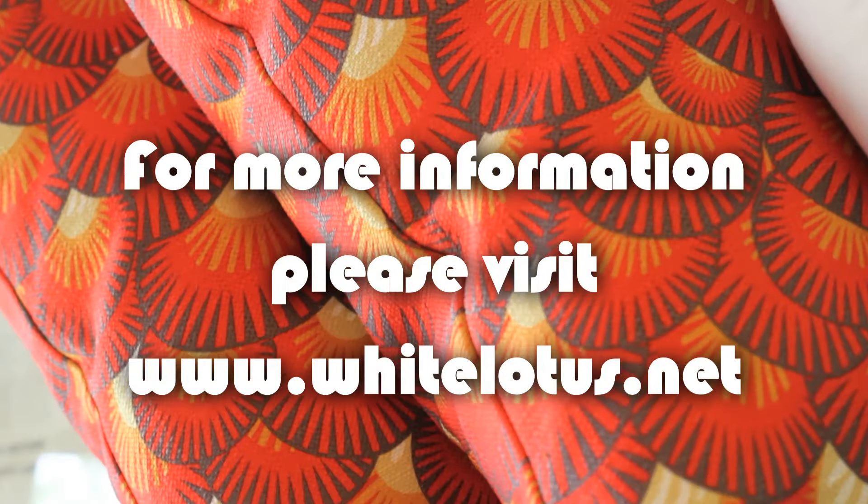Now if these sizes don't work for you, not a problem. We also make all types of custom work. For more information please visit whitelotus.net.